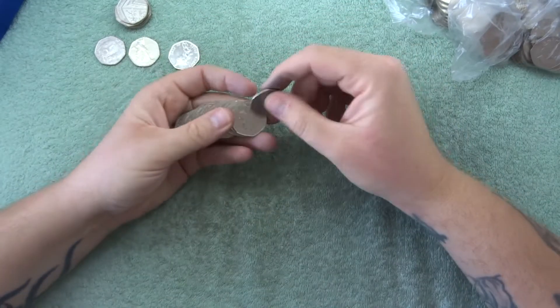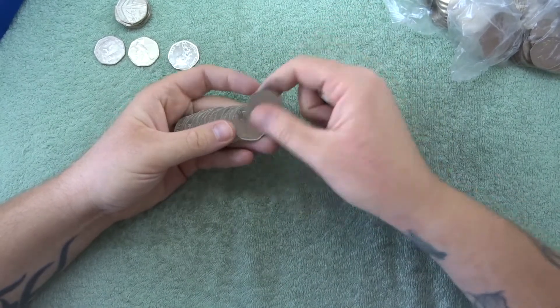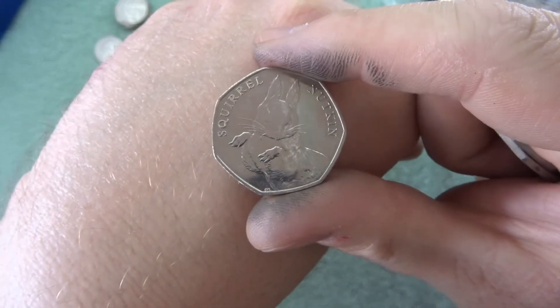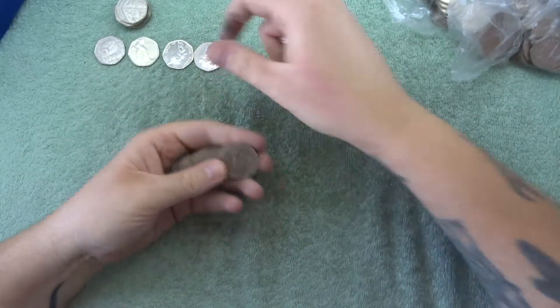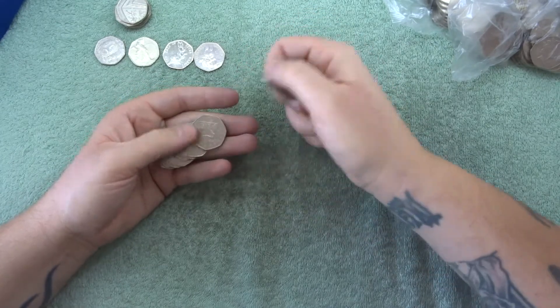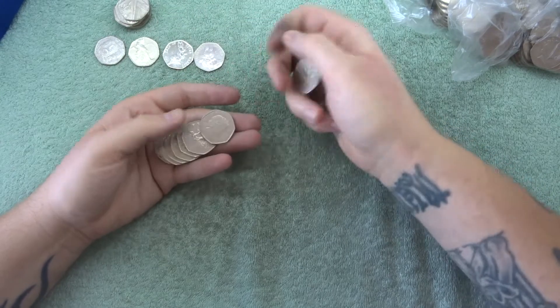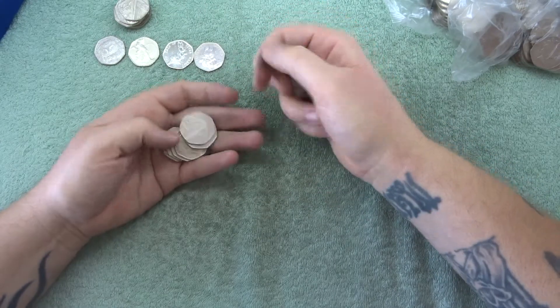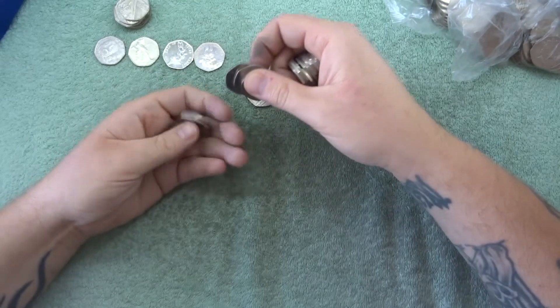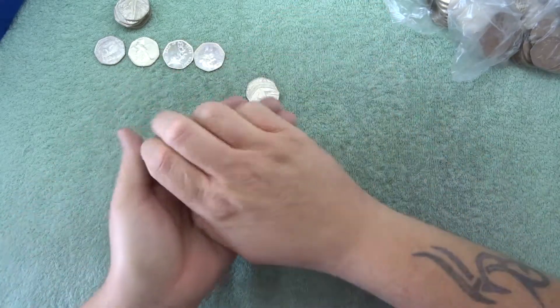We got a Squirrel Nutkins — let's see what else we can get here. There's another shield, Britannia, Britannia, shield, Britannia, and what's going to be behind there? A shield and another Britannia.